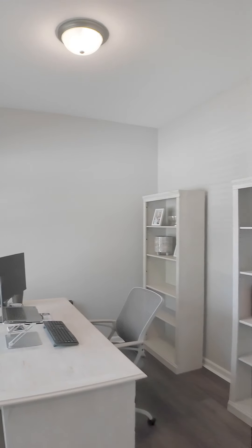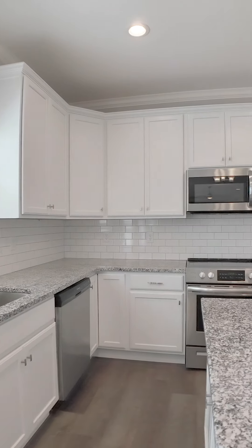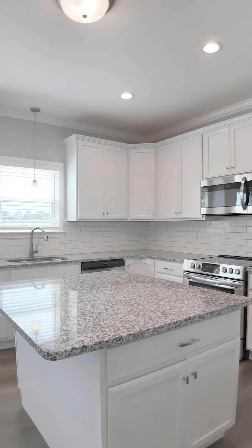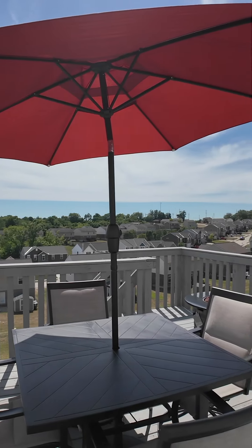The first floor has nine-foot ceilings and the kitchen has an oversized island with granite countertops. There are built-ins and a fireplace in the great room and a walk out to the beautiful deck.